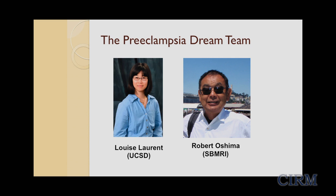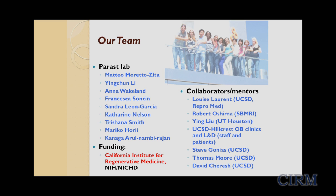To accomplish this, we've put together a strong interdisciplinary team of clinicians and scientists, including Dr. Louise Laurent, a high-risk obstetrician and stem cell researcher at UCSD, and Dr. Robert Oshima from the Sanford Burnham Institute for Medical Research, an expert in drug screening and high-throughput assays. I'm very thankful to all our researchers and especially grateful to CIRM for supporting this project from the very beginning.